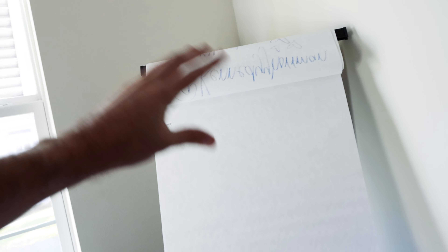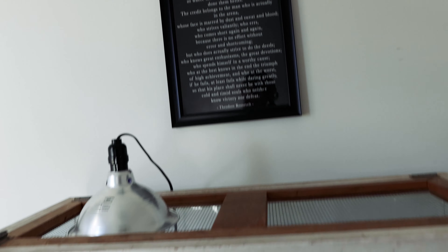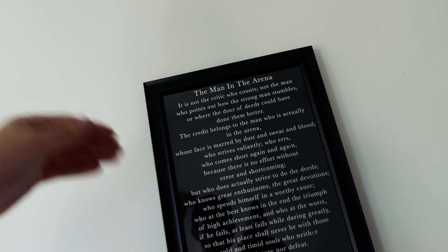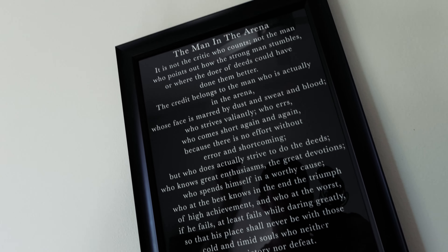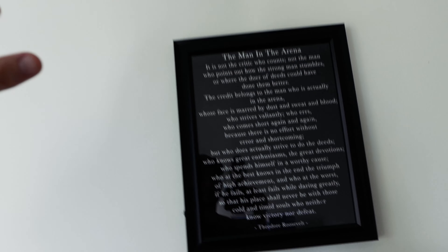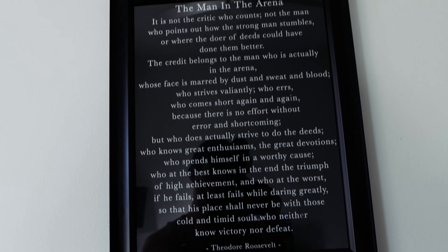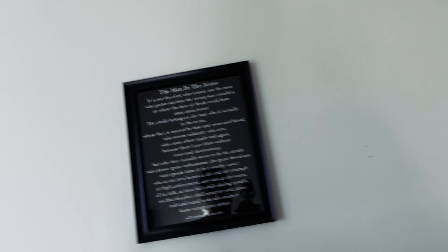Now if we move over to the corner, I have a kind of easel with some giant post-it notes that I'll typically use for some videos to draw things out, or even for the course coming up to educate people on different things. And I almost forgot — this is an amazing little quote that my girlfriend went ahead and put together, got framed and everything. It's called 'The Man in the Arena' by Theodore Roosevelt. If you have not looked this up and read it, I highly recommend it. Something that's very motivational, passionate, awesome.